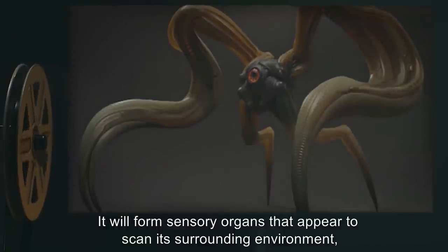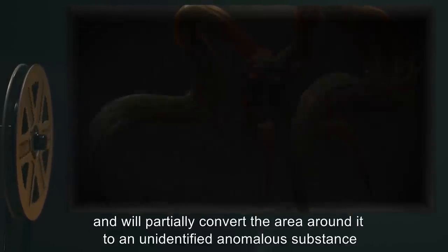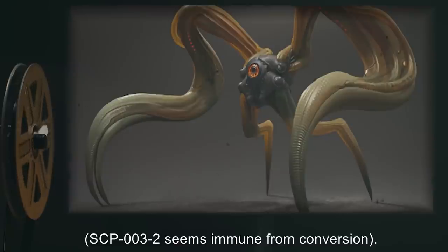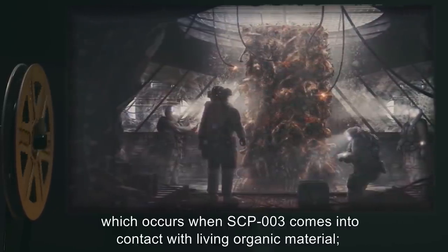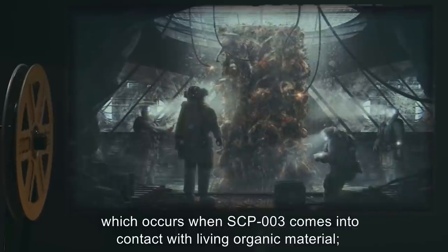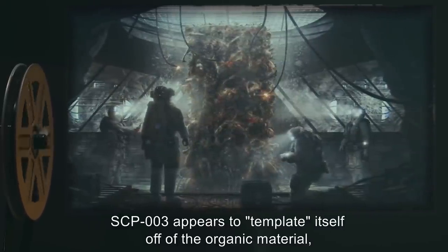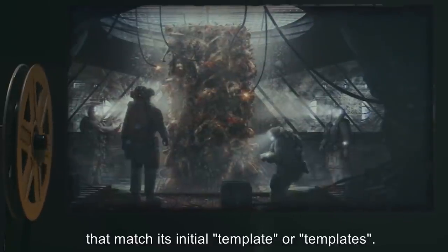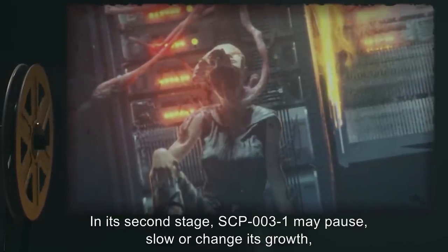It will form sensory organs that appear to scan its surrounding environment, and will partially convert the area around it to an unidentified anomalous substance. SCP-003-2 seems immune from conversion. The second stage describes a growth alteration which occurs when SCP-003 comes into contact with living organic material. SCP-003 appears to template itself off of the organic material, and will attempt communication with organisms that match its initial template or templates.